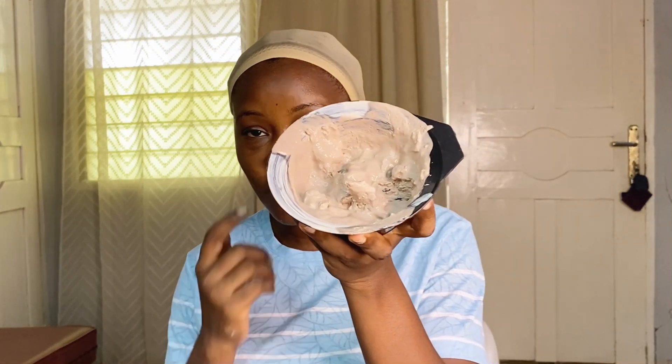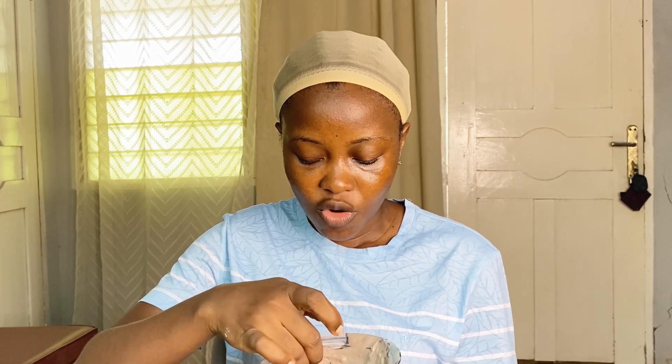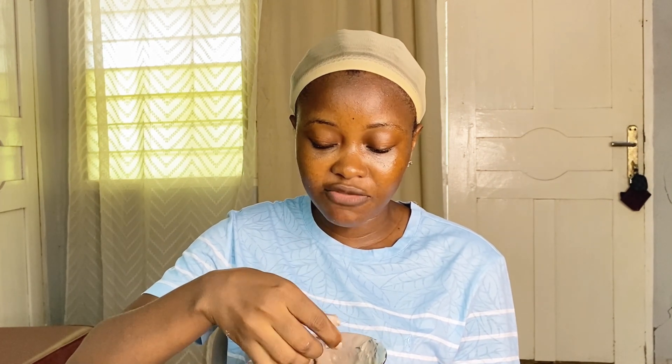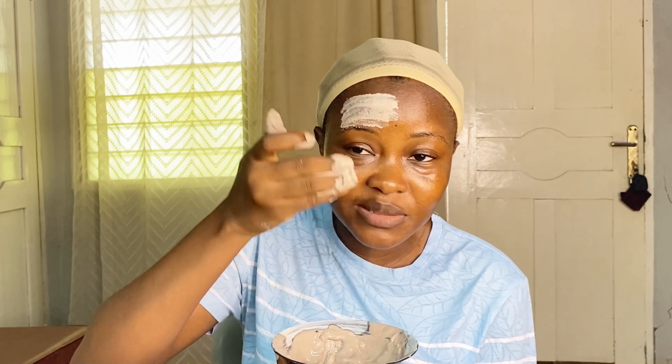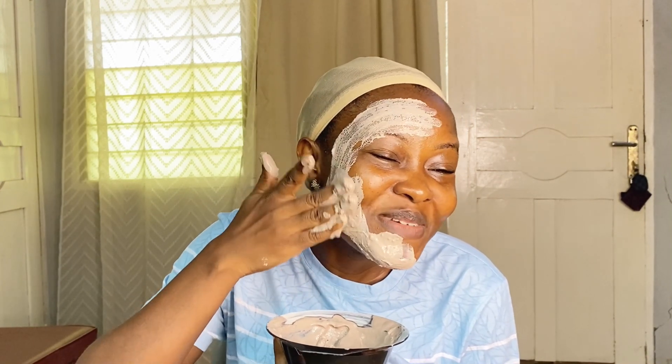Let me know in the comments if there's a benefit I didn't mention, and let's discuss it. There you have it — 10 amazing benefits of bentonite clay! Now let me show you how to use it. This is my bentonite clay. Mine wasn't in powdered form; it was in the chalky form. If it's in powdered form, just mix it with water into a paste. I'm going to apply it to one side of my face — it smells so good. You just apply it to your face and then leave it to dry.